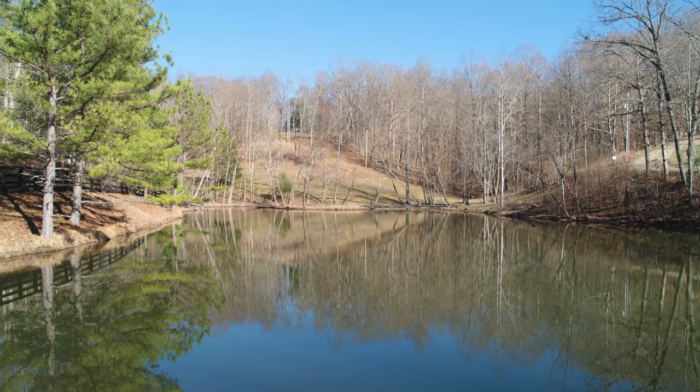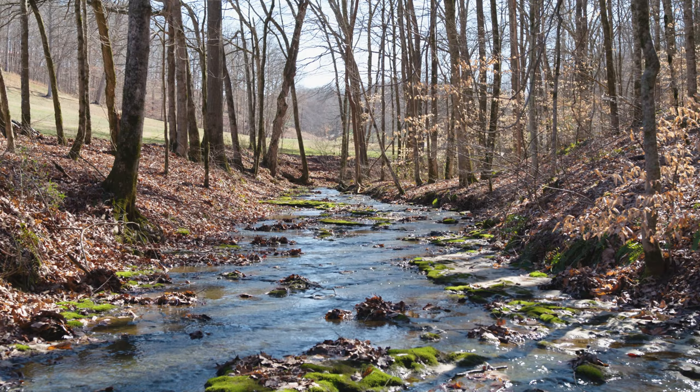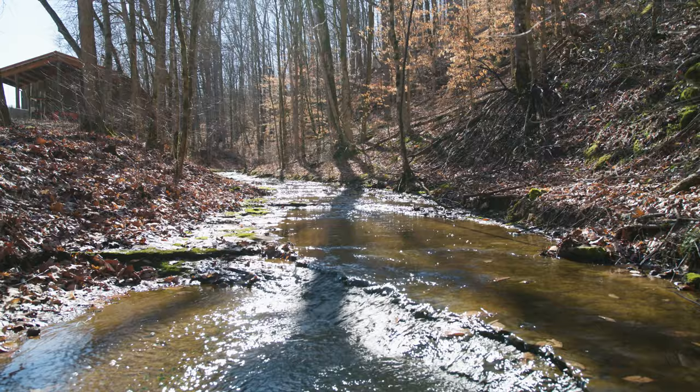It has good water, a one-acre stocked pond, and a spring branch flowing its entire length.